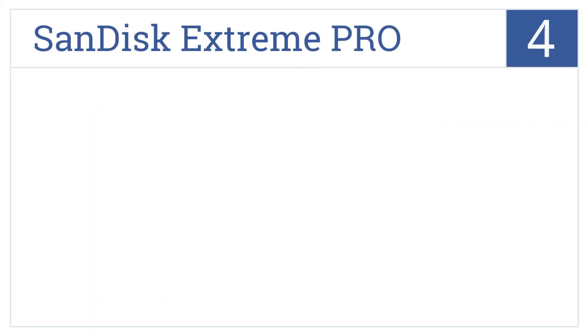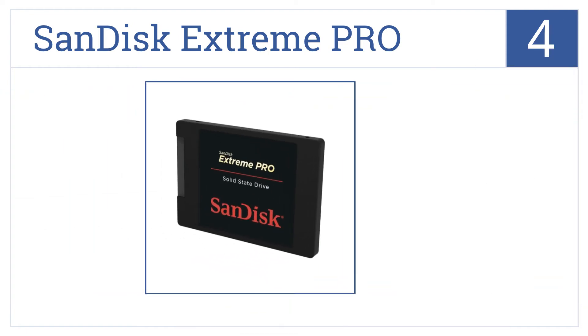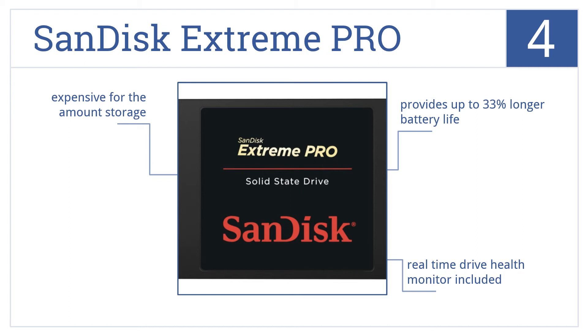At number 4, intelligently designed to free up unused memory blocks, the SanDisk Extreme Pro is a top performer when it comes to powerful memory storage. It provides up to 33% longer battery life and includes a real-time drive health monitor, but it is a bit expensive for the amount of storage you get.